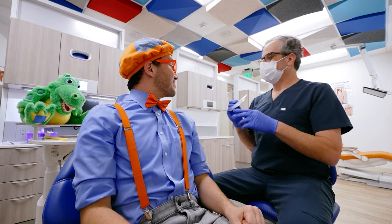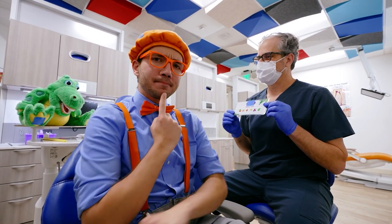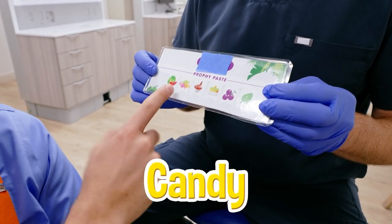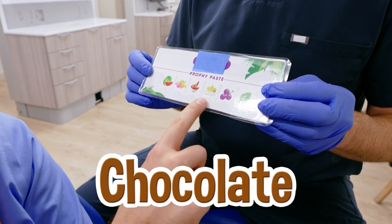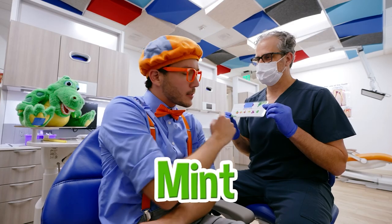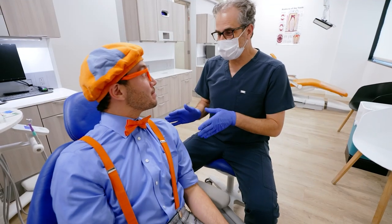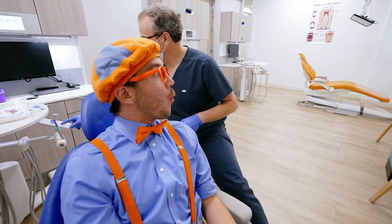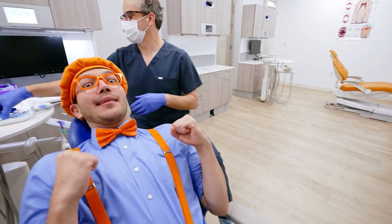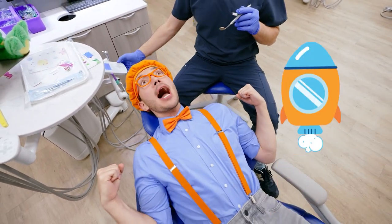So before we start, you get to pick what flavor toothpaste you want. We get to pick the flavor? It looks like watermelon, candy, chocolate, cake, cupcakes, grape, and mint. I think I'll go with mint. Now we're going to lean the chair back — it's just like going on a spaceship — and we're going to count your teeth, and then we're going to brush your teeth. I feel like I'm getting ready for takeoff. Three, two, one! Teeth brushing takeoff!